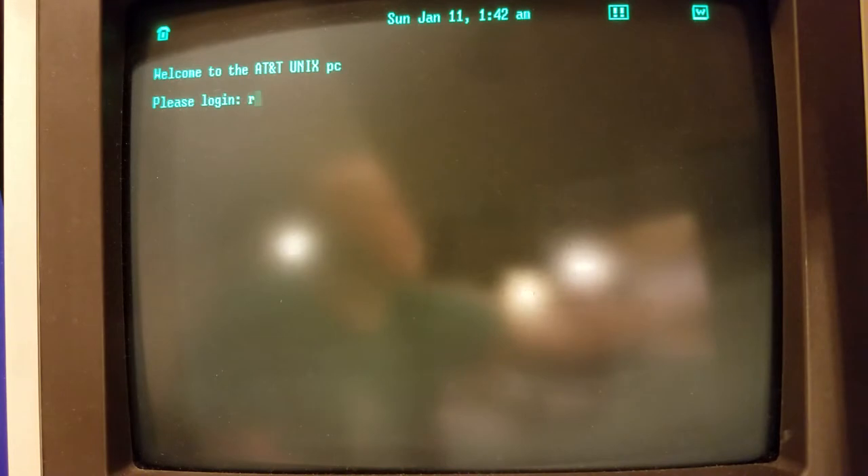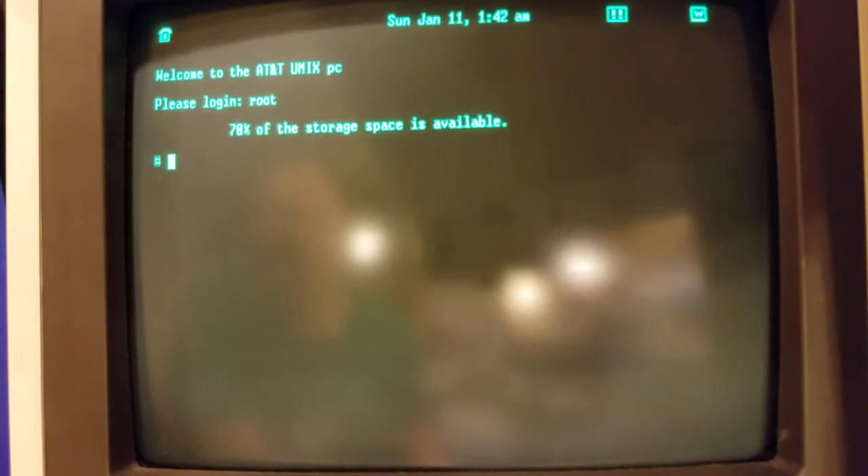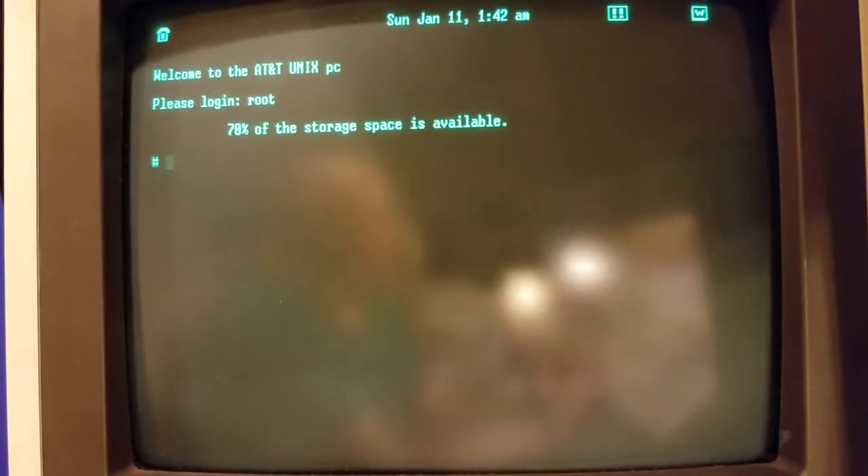Jesse doesn't say where to enter the Easter egg — he just says what it is. So we're going to log in as root here. And here it is. We're going to try it for the first time right here.